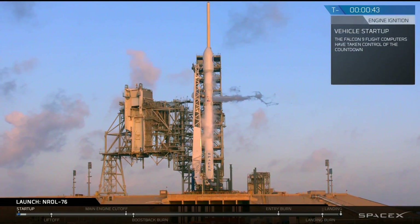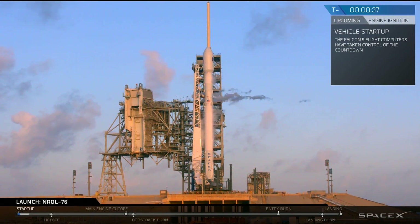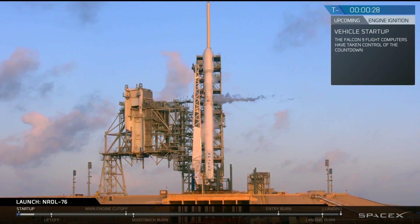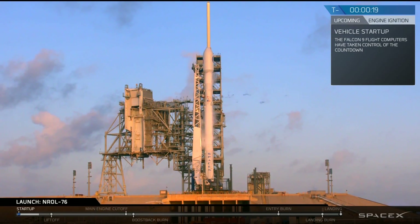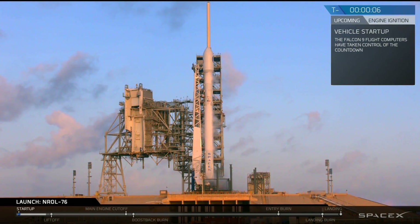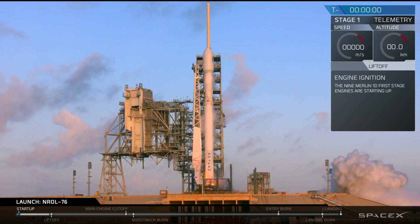LD verify, go for launch, go for launch. Stage 2 pressing for flight. T-9 is 30. T-20, stage 1 pressing for flight. T-10, 9, 8, 7, 6, 5, 4, 3, 2, 1, 0.